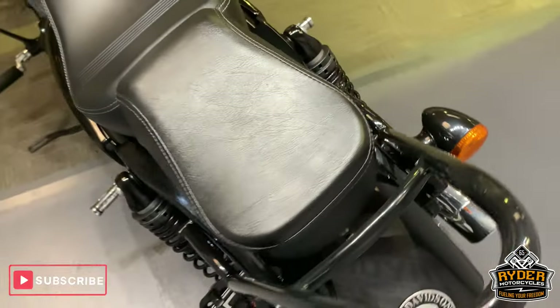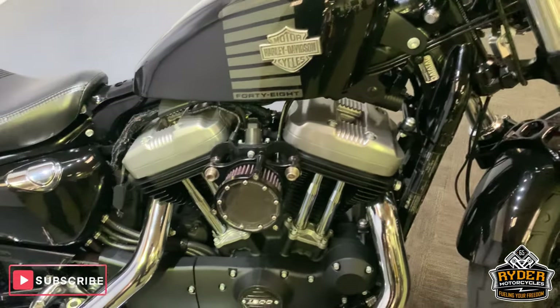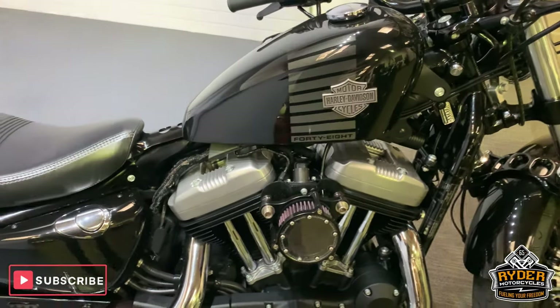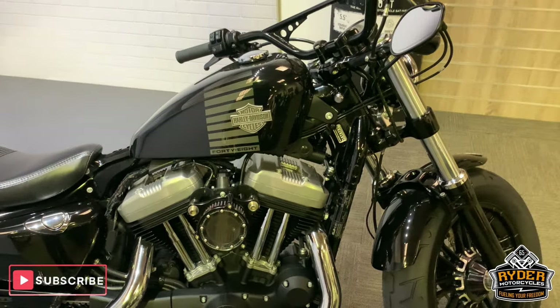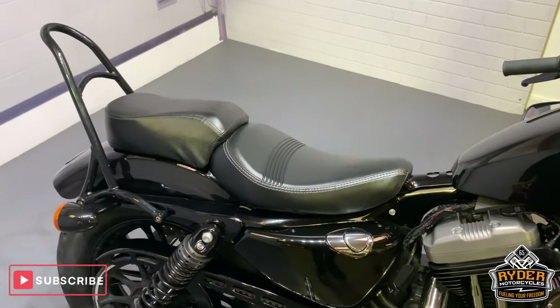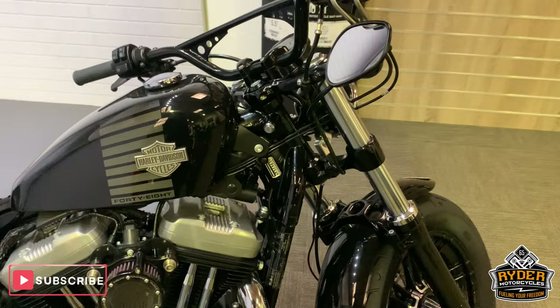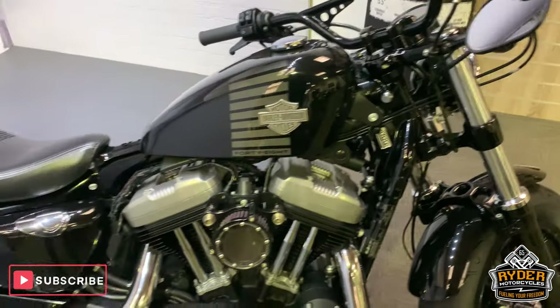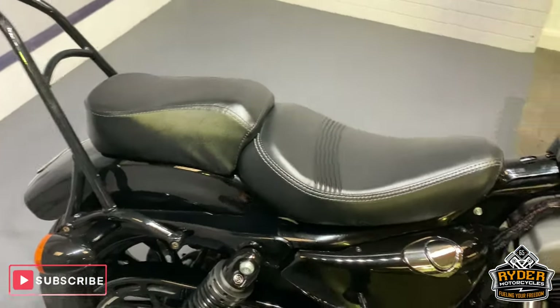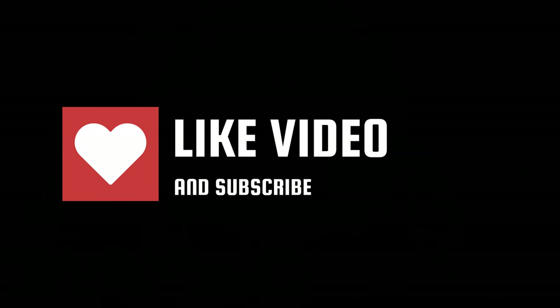If you'd like to come down and have a look at this, which I would highly recommend if you're into these sort of bikes, please come down. We're at Ryder Motorcycles in Castle Road in Sittingbourne in Kent. Open from 9am to 5pm Tuesday to Saturday. If you can't get down, please don't hesitate — give us a call and we will answer any questions about the bike.